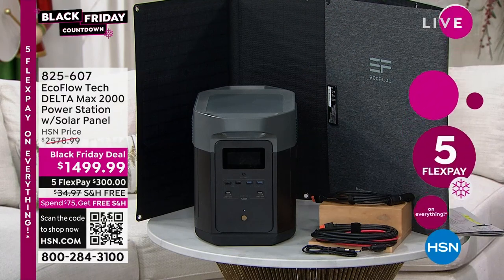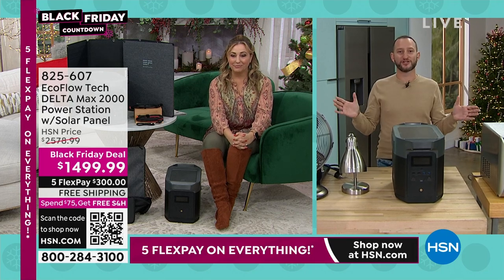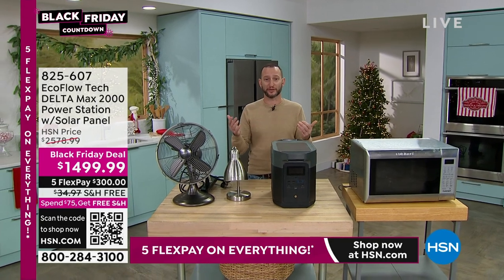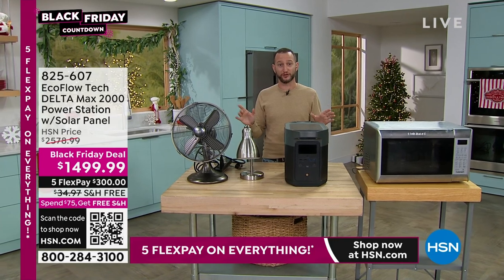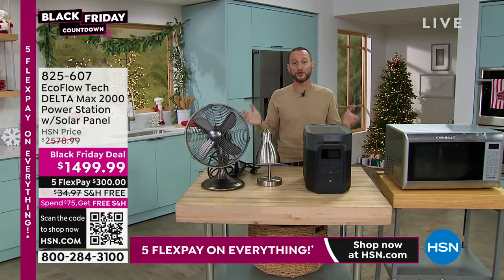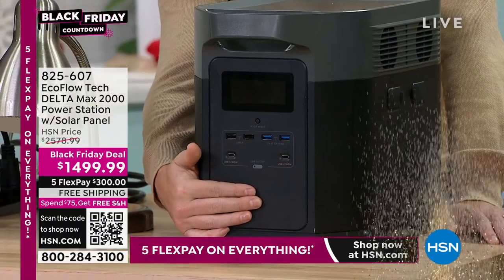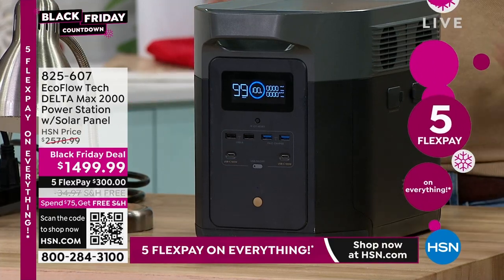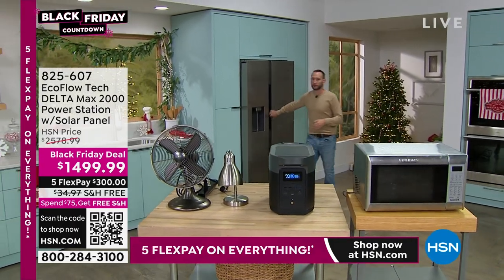Justin is over in our kitchen set to show more ways you can use your new EcoFlow. He's going to go through every single room in the house. When we lose power, the first thing we think about — especially on Thanksgiving with hundreds of dollars of food and leftovers — is the kitchen. He wants to show how easy this is to use: one touch of a button to hold it down, and the display turns on giving every bit of information.